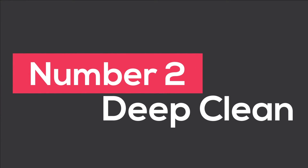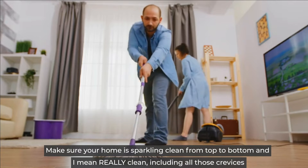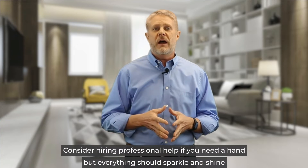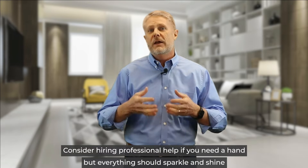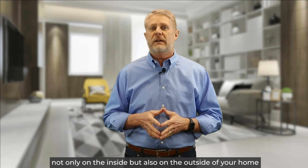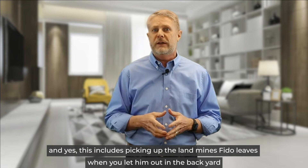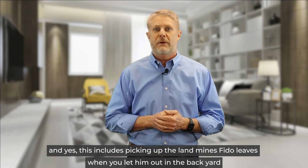Number two, deep clean. Make sure your home is sparkling clean from top to bottom, and I mean really clean, including all those crevices. Consider hiring professional help if you need a hand, but everything should sparkle and shine not only on the inside, but also on the outside of your home. And yes, this includes picking up the landmines Fido leaves when you let them out in the backyard. Ask me how I know that one.